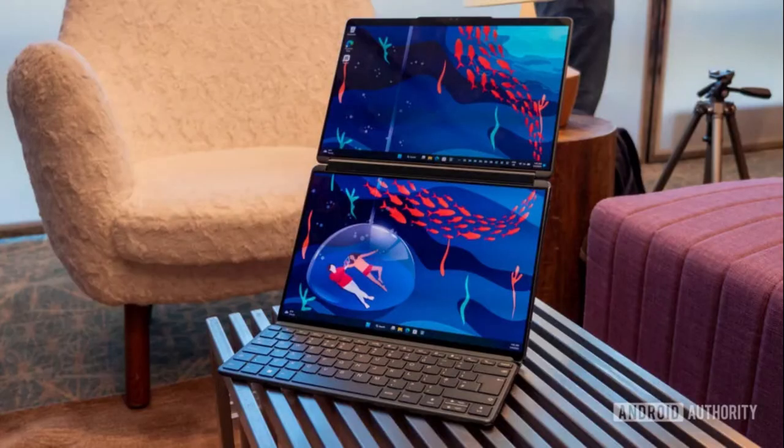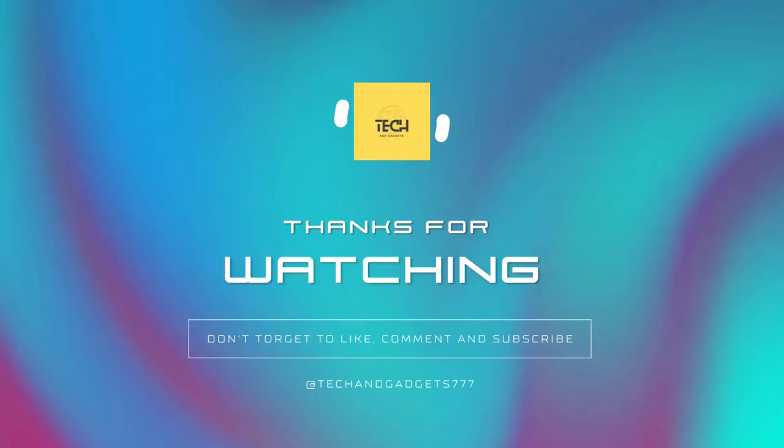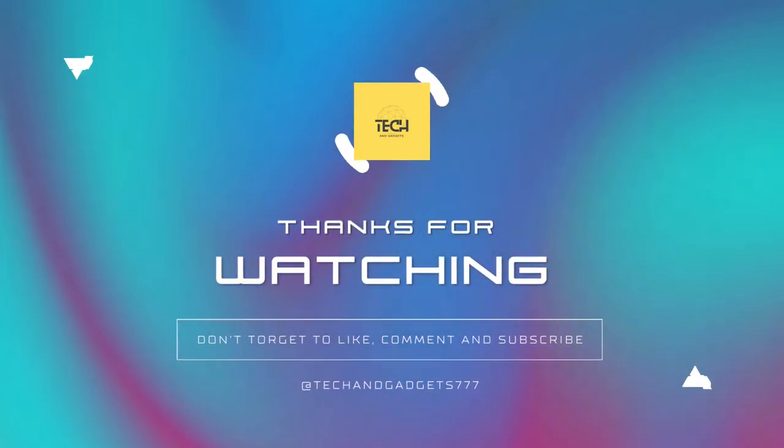Well, that's all from this video. If you have any questions, please write in the comments and I will definitely reply to any query you have. Keep watching my channel and please subscribe so that I can give you more information about the latest technology. Thank you.